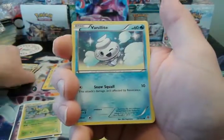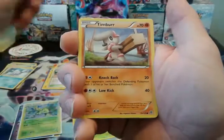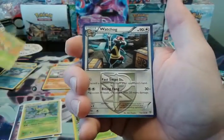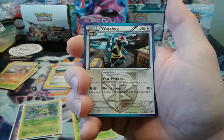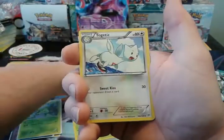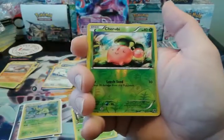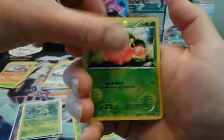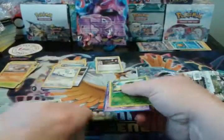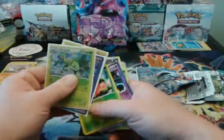We have Lotad, Purlion, Vanillite, Timber, Swaddle, Watchog, Burbank City Gem — I know that's a valuable trainer — Togetic, a Reverse Cherubi, and a Giratina Regular Rare. So, that went about as expected.